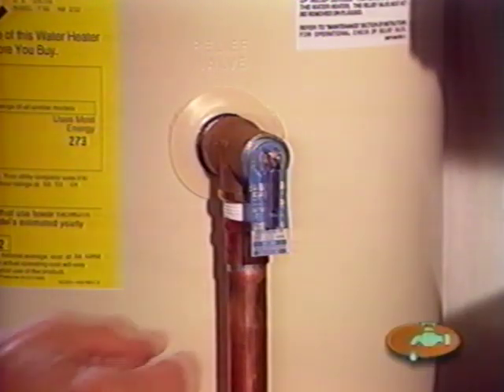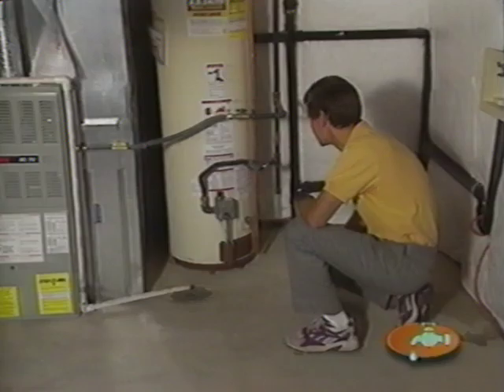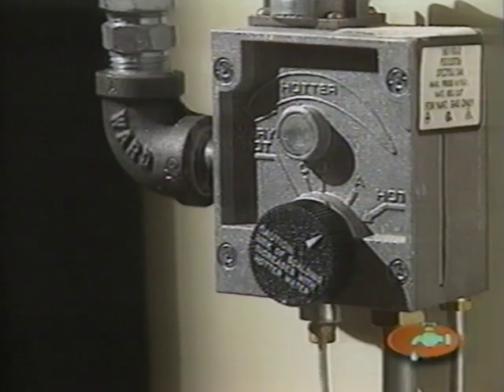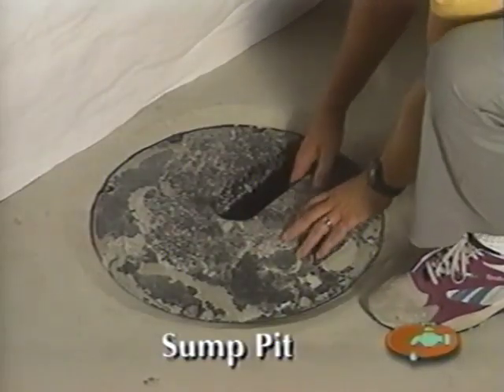You'll also want to check the pressure relief valve to ensure it works properly. You'll increase efficiency and save money by not overheating your water — try lowering the temperature. For additional savings, try turning the heater down when leaving for vacation.